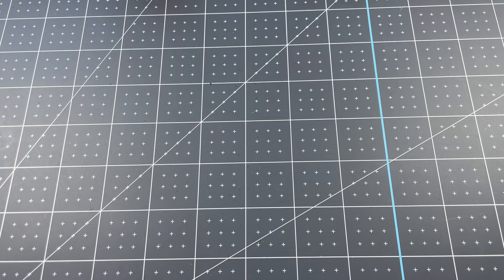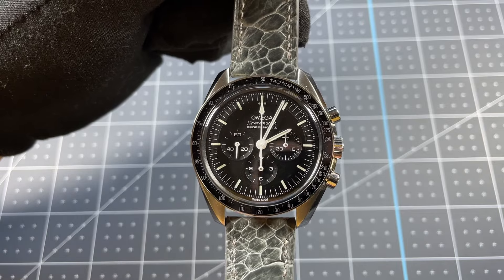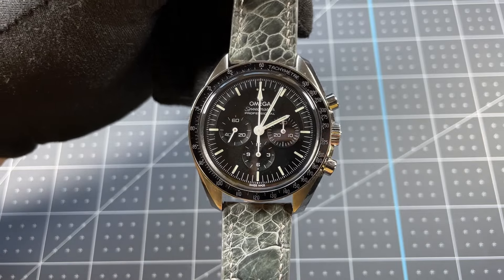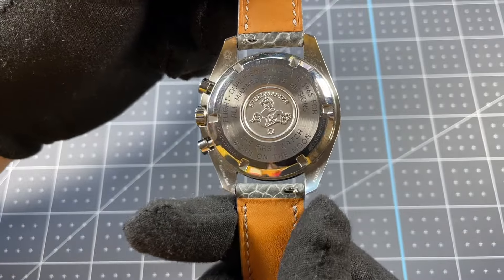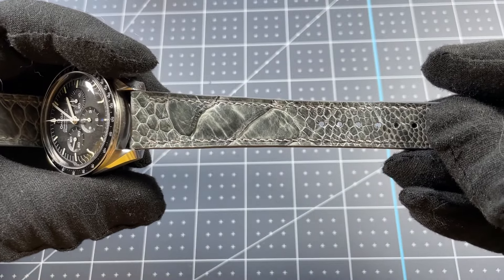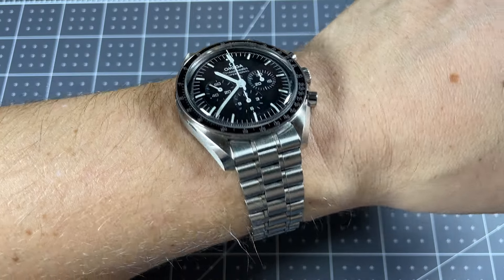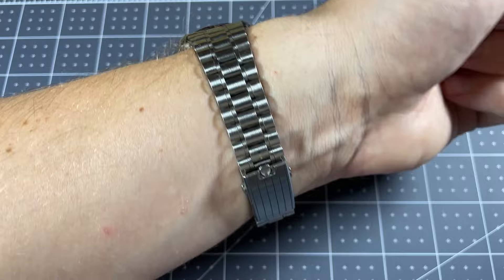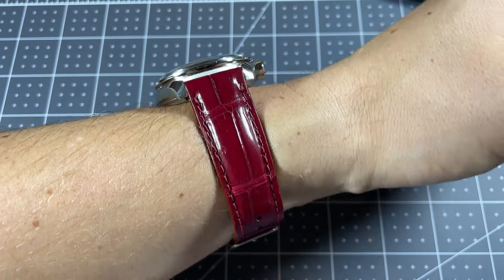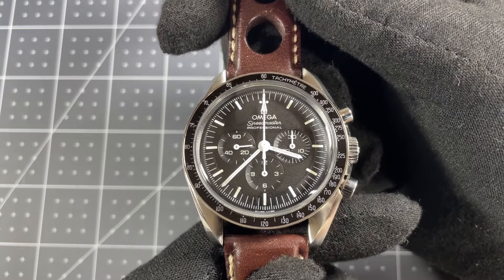Next up is my Omega Speedmaster Professional. This is one of my absolute favorites and gets the most wrist time out of any watch I have. It's an absolute classic stylistically and goes well with everything. Here I have it on an awesome gray ostrich leather strap that my wife got me for Christmas. This watch is also a strap monster — it looks beautiful on the bracelet or really any other strap option. It's my most commonly worn watch and I expect to keep it in my collection indefinitely.